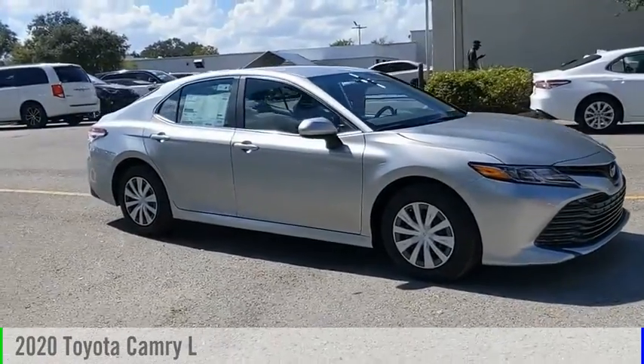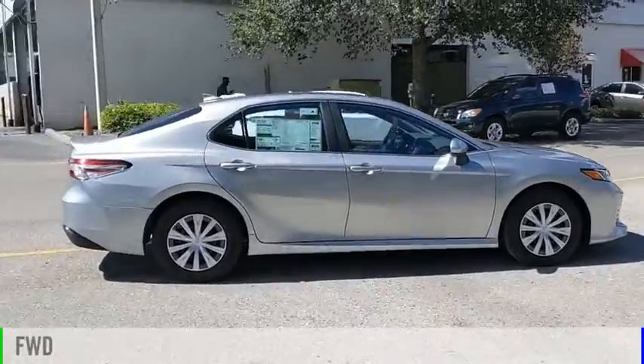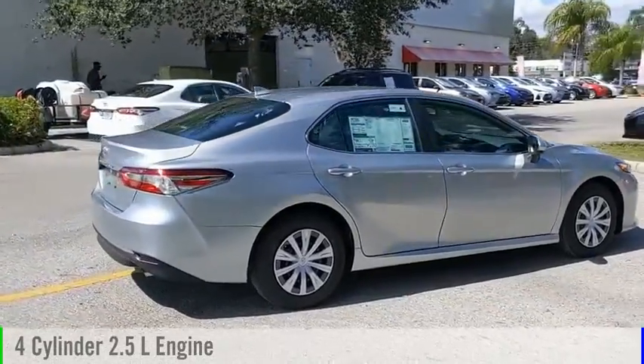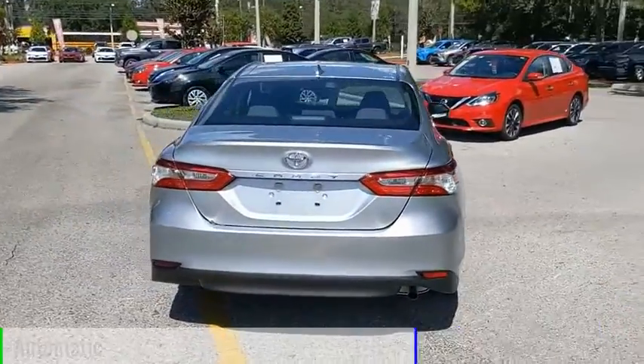Come test drive the 2020 Camry. This vehicle is powered by a front-wheel drive, four-cylinder, 2.5-liter engine, and comes with an automatic transmission.